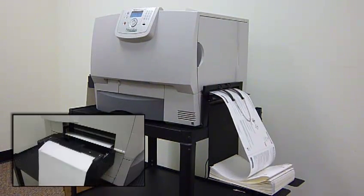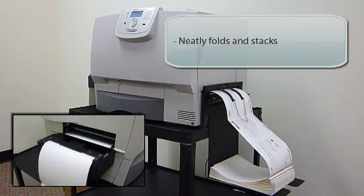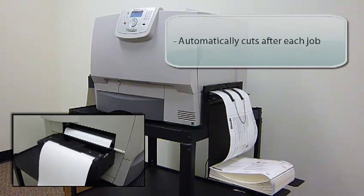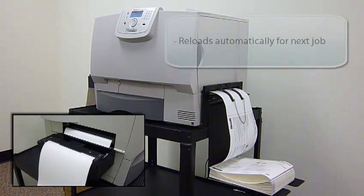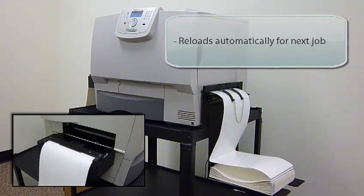The automated features of the Neural Label were designed to maximize your printing efficiency. As labels exit, they neatly fold into the stacker. Hundreds of labels can be printed in a single job unattended. Once the print is complete, the stock is automatically cut between labels and ejected from the printer. The label stock is then reloaded for the next job.